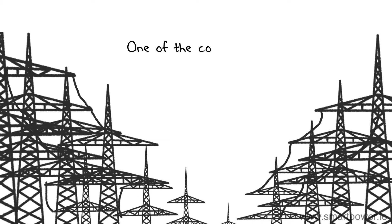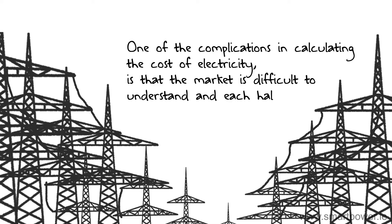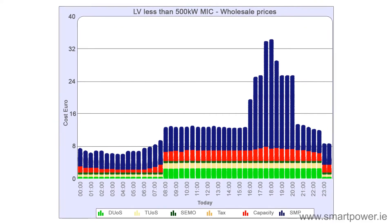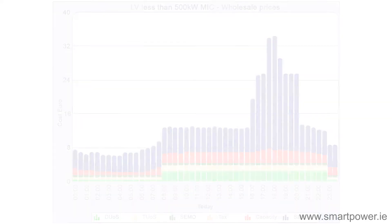One of the complications in calculating the cost of electricity is that the market is difficult to understand, and each half hour has a different cost. Smart Power has calculated these costs for all different types of connections, and provides an hourly price feed to customers.